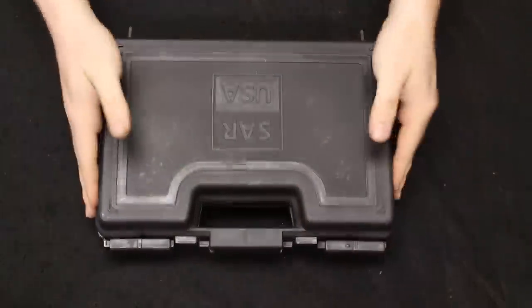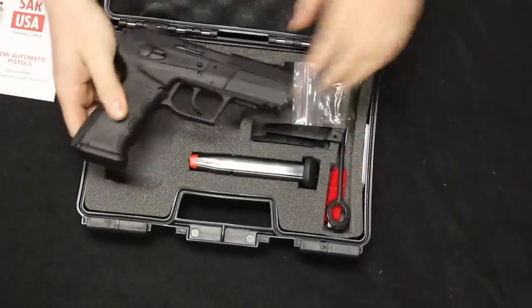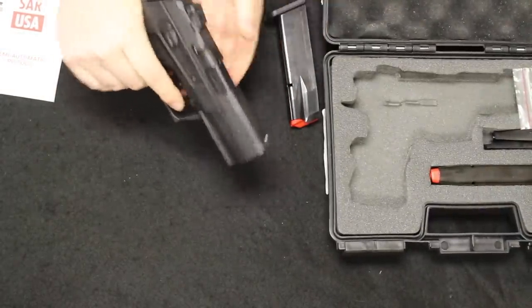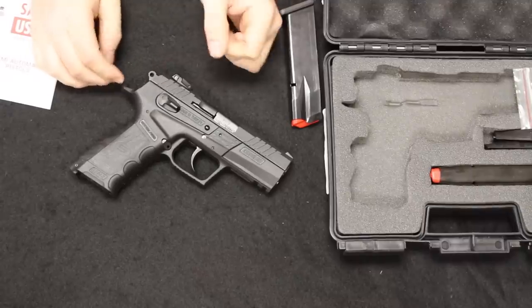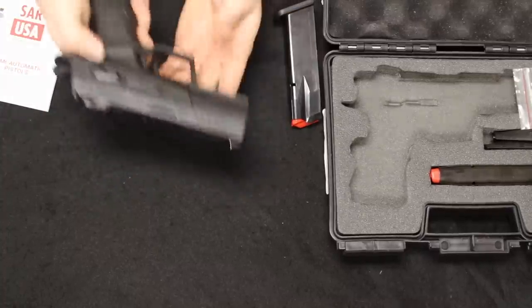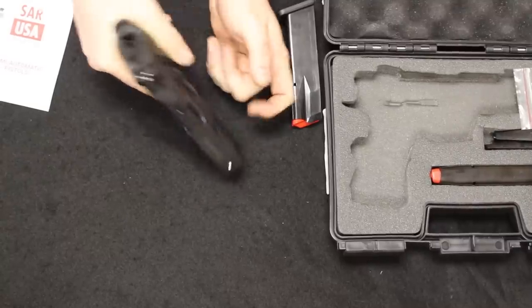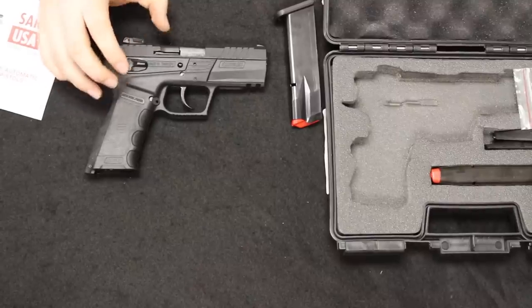Up next I have a SAR Arms CM9. You may have seen these Turkish-made polymer-framed firearms before — they fire in double-single action. A really good budget option. They take a page out of the CZ book by wrapping the frame around the slide to get a lower bore axis. Sights are adjustable, it does have a manual safety but no decocker. Trigger pull on these is not bad at all. You have a three-side configuration made of metal. The quality compares to something like a CZ P07, but in a more economy-based line.